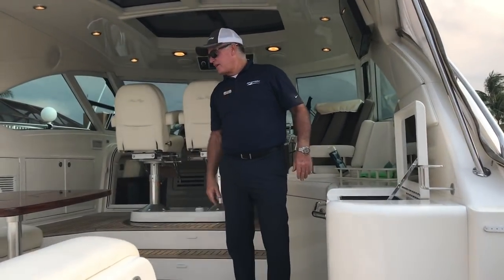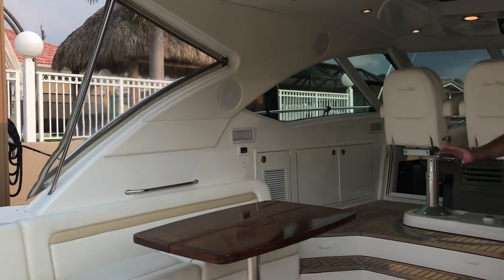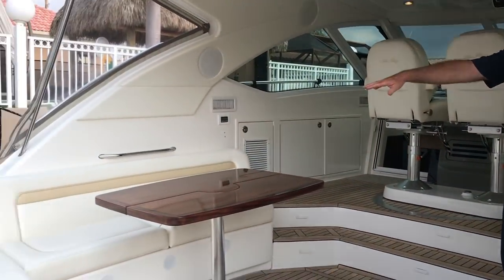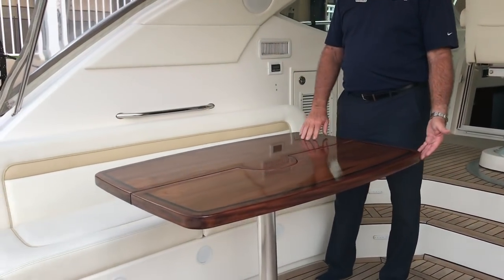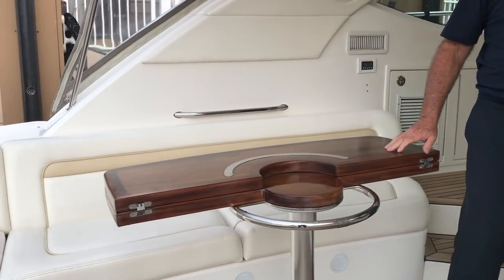Coming up into the big cockpit, the first thing to notice is just how expansive these 54s are. You can have one heck of a dance party out here. There's also storage beneath all the cockpit seating. Gorgeous high gloss table — the table has just been redone and it's in perfect condition. It flips up if you want it a little smaller to show more cockpit space.